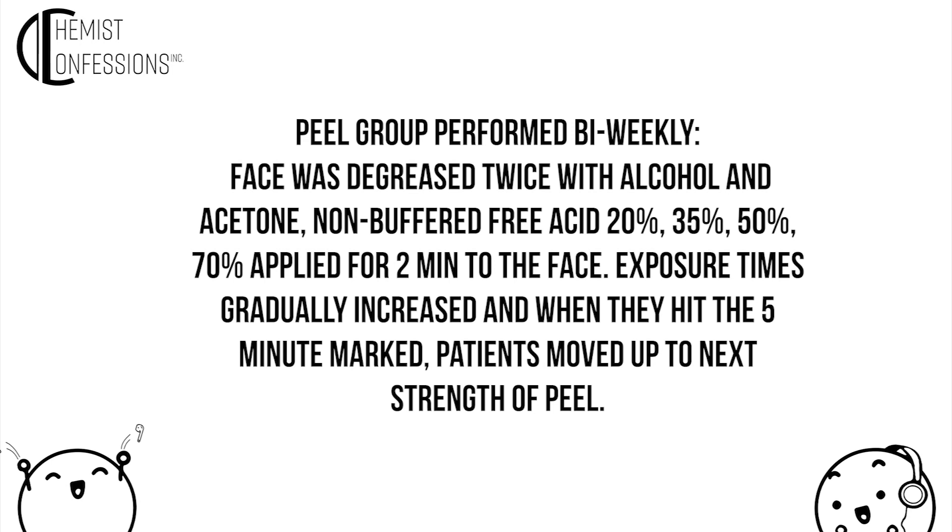The peel group had peels performed biweekly. The face was degreased twice with alcohol and acetone before applying the peel. They applied a non-buffered peel for just two minutes, and this would steadily increase every two weeks from 20% to 35% to 50% to 70% glycolic acid.